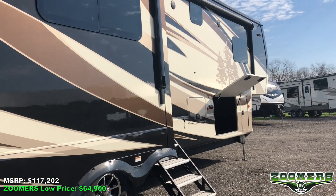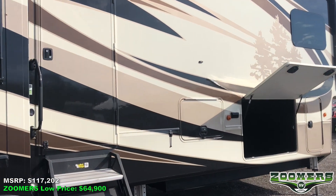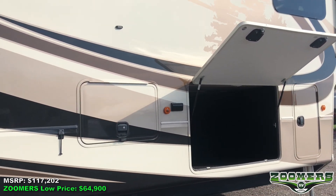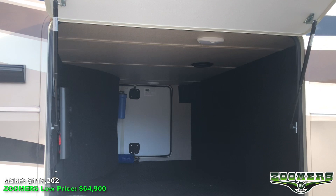You can see pictures and apply for financing online at zoomersrv.com. You'll notice we have nice solid quad steps leading up into the camper. We also have pass-through storage in this really large basement here.